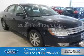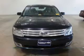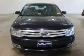2008 Ford Taurus. It's powered by all-wheel drive, a 3.5-liter six-cylinder engine, and a six-speed automatic transmission.